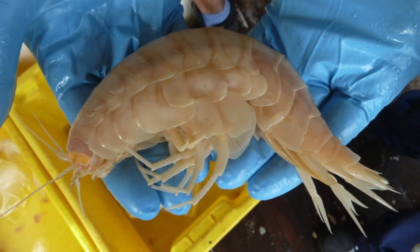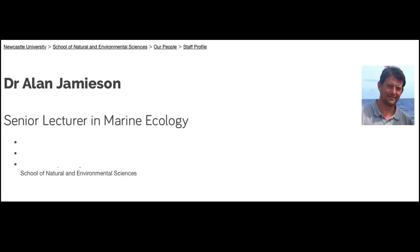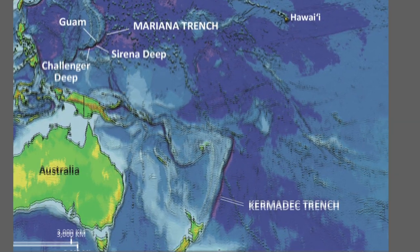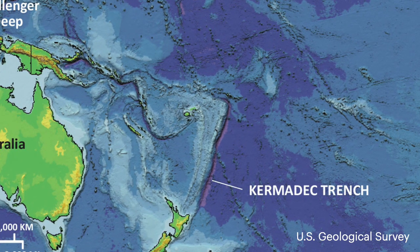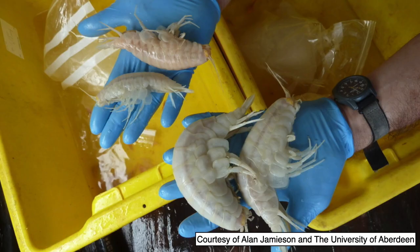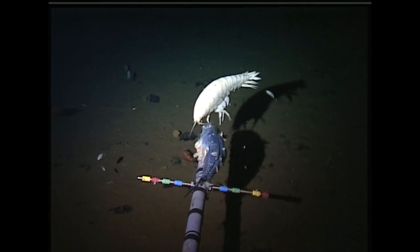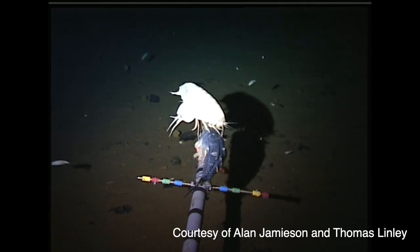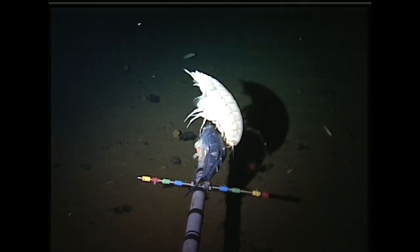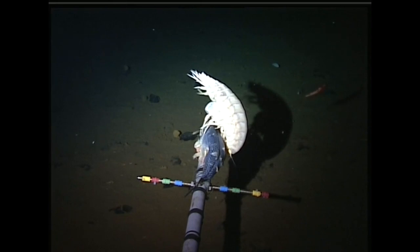Supergiant amphipods have been found in the deepest parts of the ocean. In 2012, Dr. Alan Jamieson, then of the University of Aberdeen's Ocean Lab, led an expedition to the Kermadec Trench, a deep ocean region north of New Zealand. The researchers lowered traps four miles — six kilometers — down into the trench. The traps pulled in seven amphipods, the largest of which was 11 inches (28 centimeters) long. The researchers also captured footage of the species Alicella gigantea at a location more than a mile away. However, when the crew returned a week later, the amphipods had vanished and were nowhere to be found.